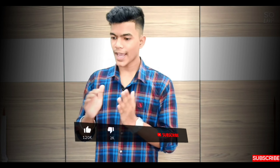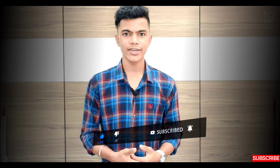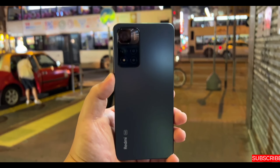First, let's talk about the design. Everyone is copying the iPhone, and the same flat design is visible here. You can confirm the flat design and matte finish from what you can see on screen.